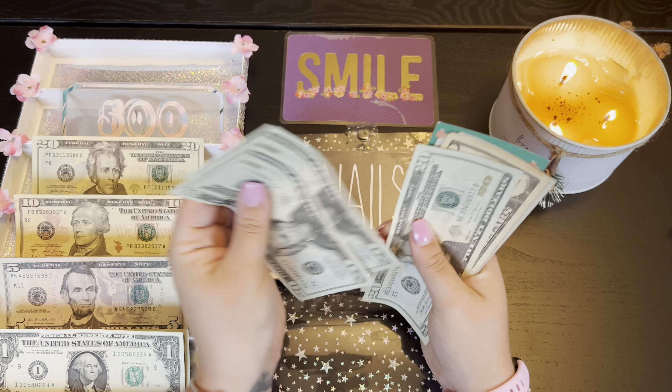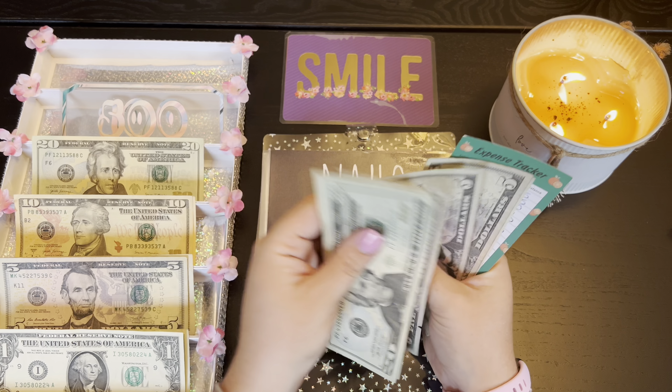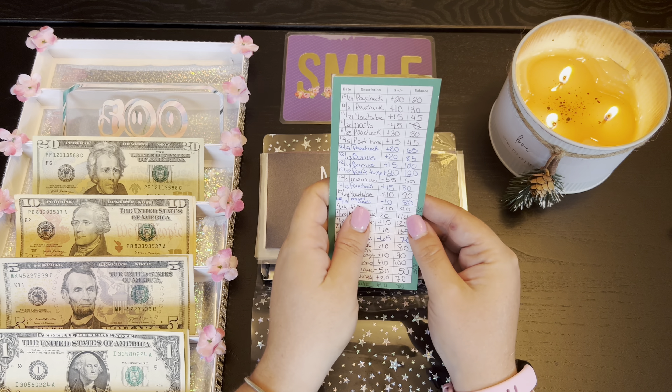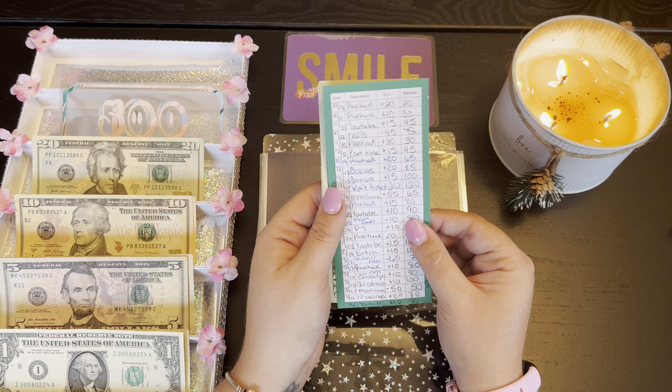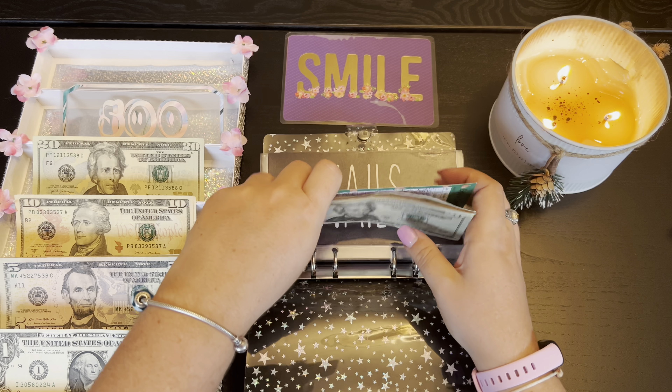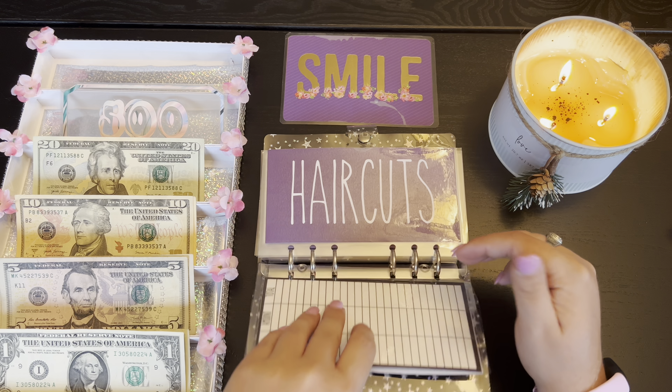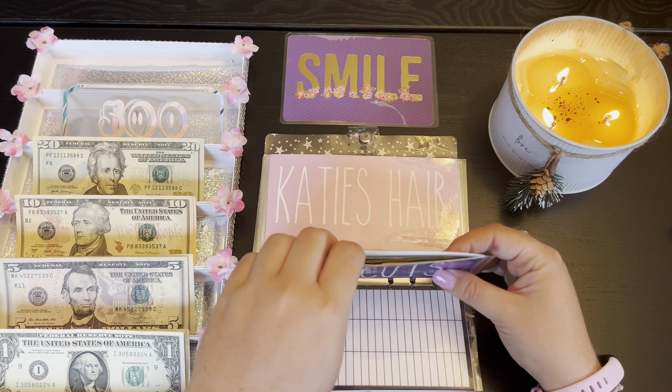So we've got 20, 40, 60, 70, 80, 85, 90, 95, 100. I forgot the tracker — I need to do that. Alright, $100 for nails. I'm slacking! Haircuts is also going to be getting five dollars.